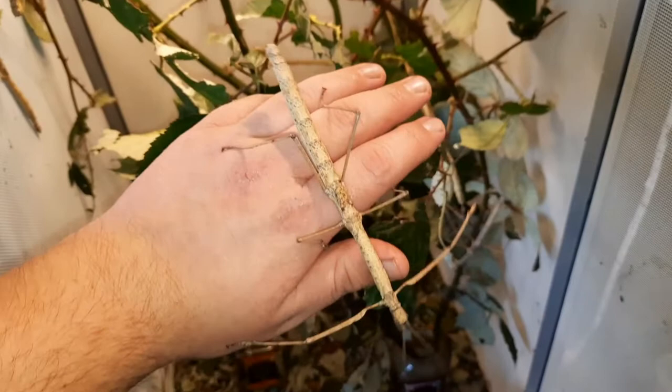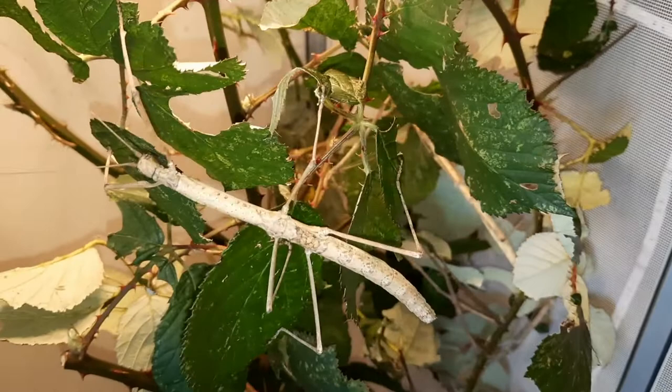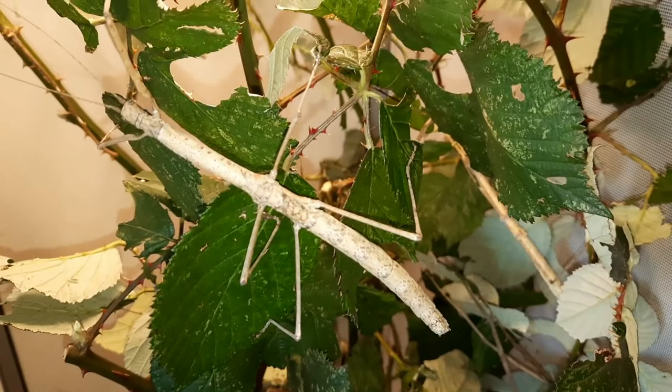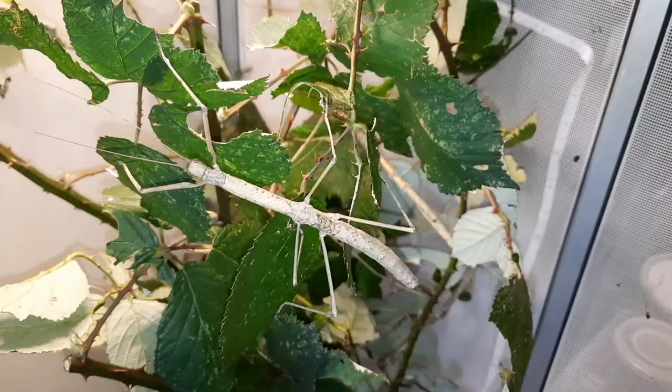Their name is budwing because they do have little vestigial wings on the abdomen. These are no good for flight at all — they are purely for display. They hold them up and they're bright red, which is basically startle coloration to try and scare off a predator. Bright colors often signal danger, though of course these guys are not dangerous in the slightest.